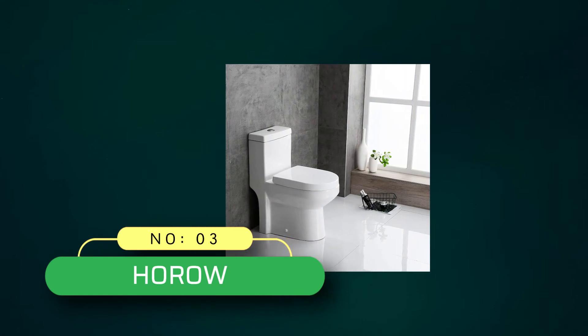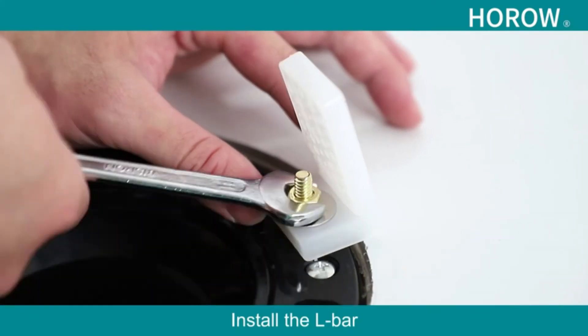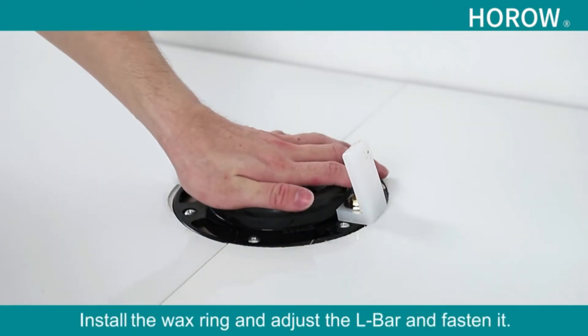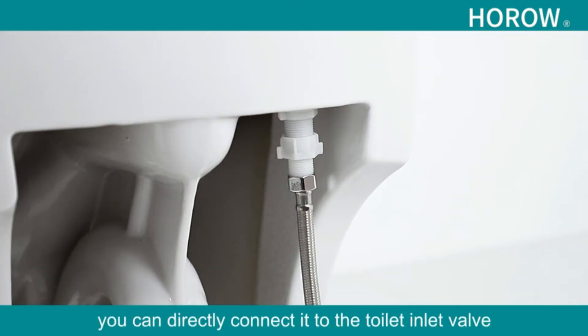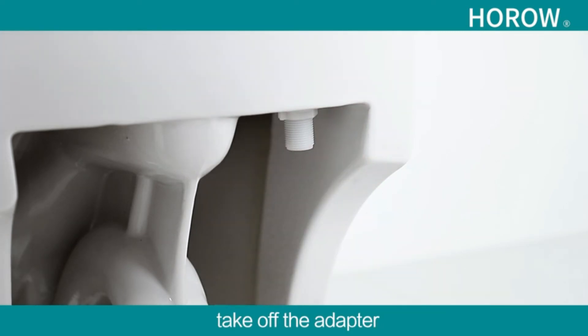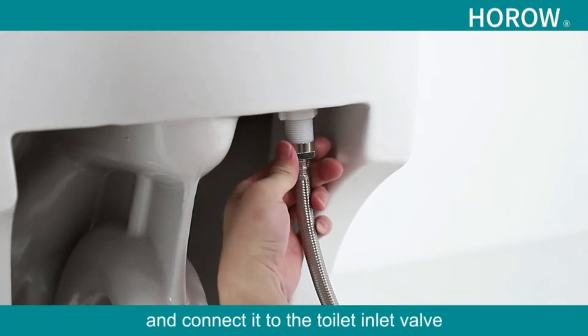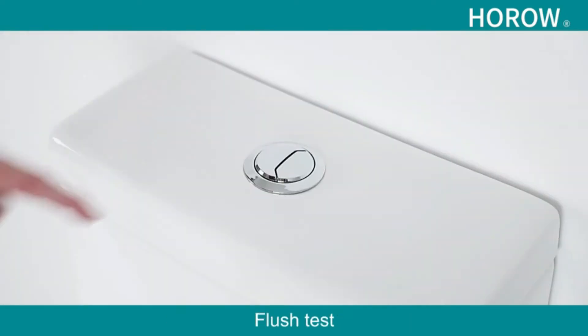Number three: Horow Toilets. Although designed for small spaces, this toilet looks perfect in every modern bathroom. The seat lid closes silently, and the dual flush feature is ideal for water conservation. A PP toilet seat and wax ring are included to facilitate installation. The trapway is concealed from view, and the glazed surface is self-cleaning, simplifying maintenance.